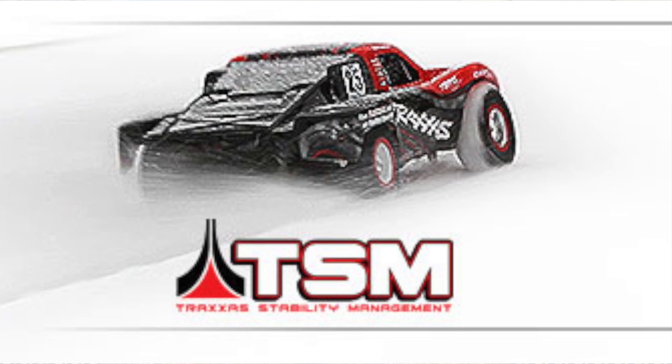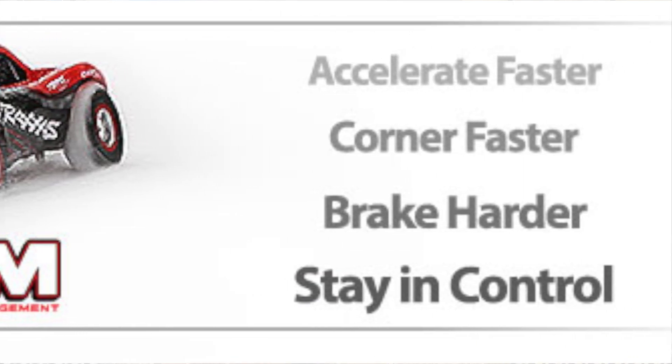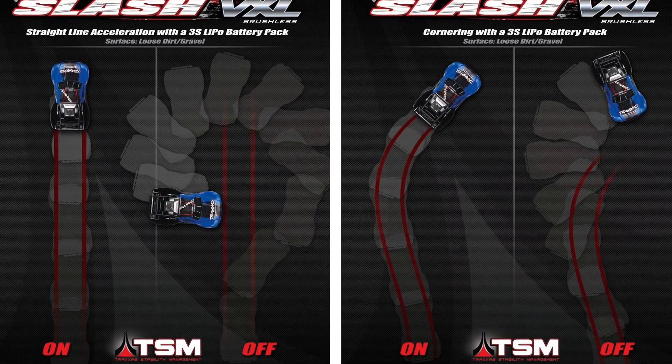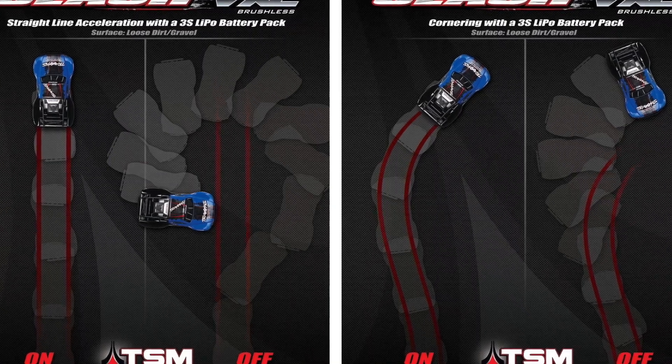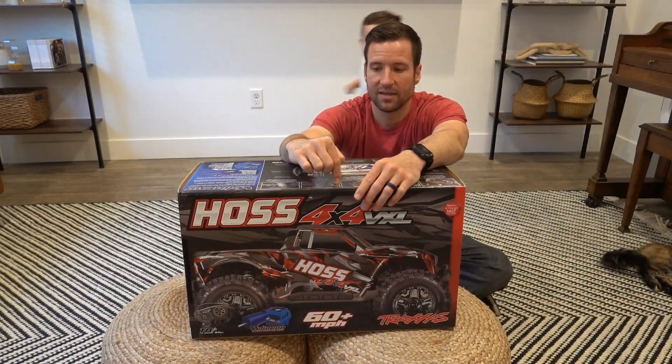For those of you who don't know what TSM is — it keeps the car going forward. Without a TSM vehicle, you'll punch it and start to get fishtailing and spinning around. The TSM will kick in and keep the truck going forward even when the wheels are spinning.